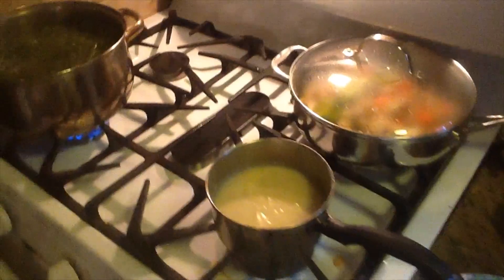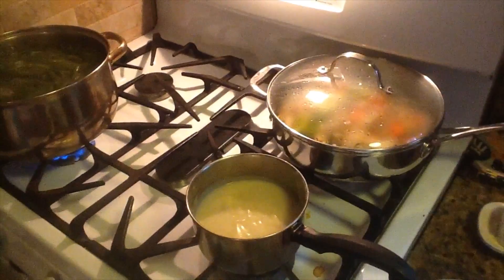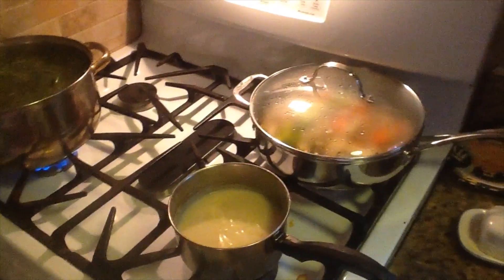That's what we've got going on so far. Hopefully I'll be able to sit down a minute once I get this going and everything starts to simmer. Then I can sit down. I'll catch you in a few.